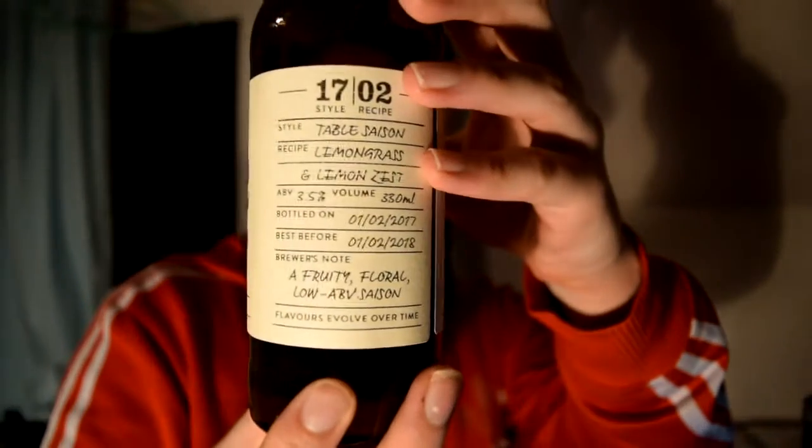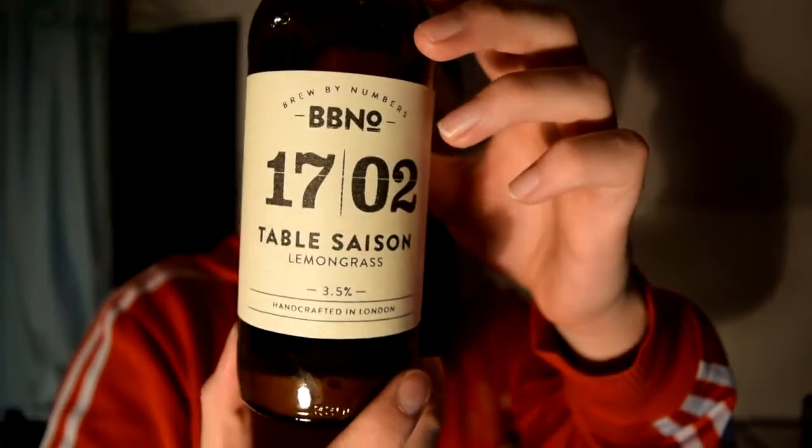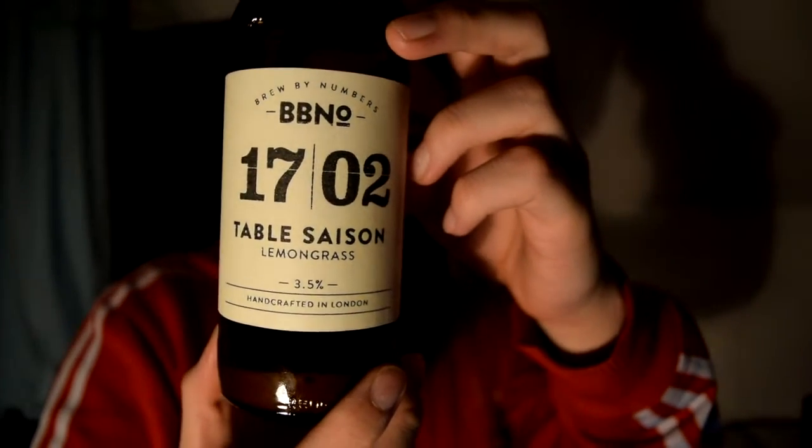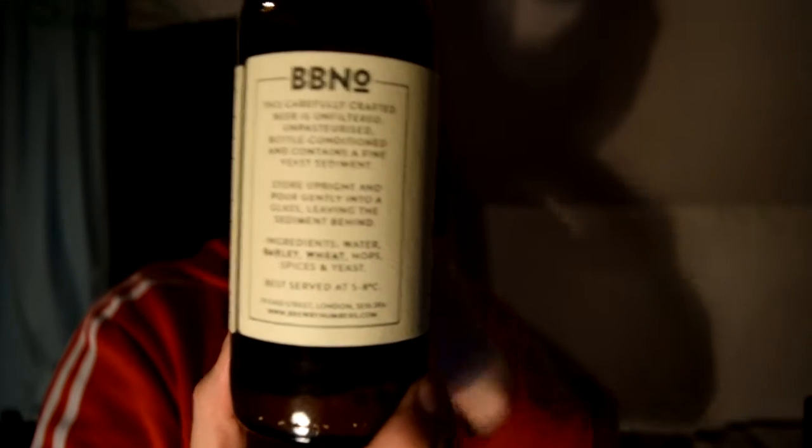Style: Table Saison. Recipe: lemongrass and lemon zest. Three and a half percent, bottled on the first of February 2017, best before a year later. Fruity, floral, low ABV Saison. Ingredients: water, barley, wheat, hops, spices and yeast — so that's their typical label. You can pause this if you want to read it all. Brew by Numbers 1702 — it's bottle conditioned.